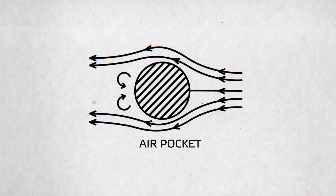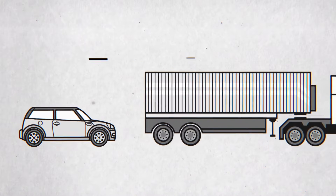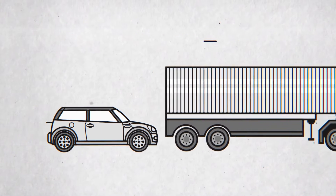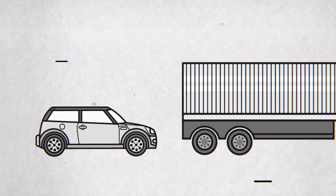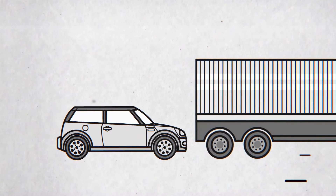Scientists use the term 'air pocket.' Nowadays, many drivers try to save fuel by driving behind trucks at speed. However, the efficiency of this method has not been proven yet.